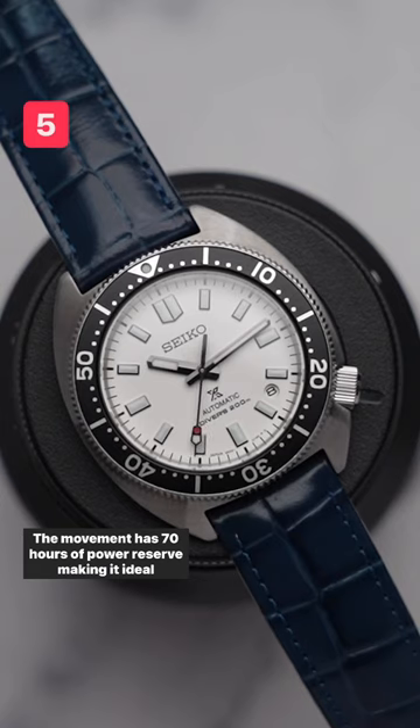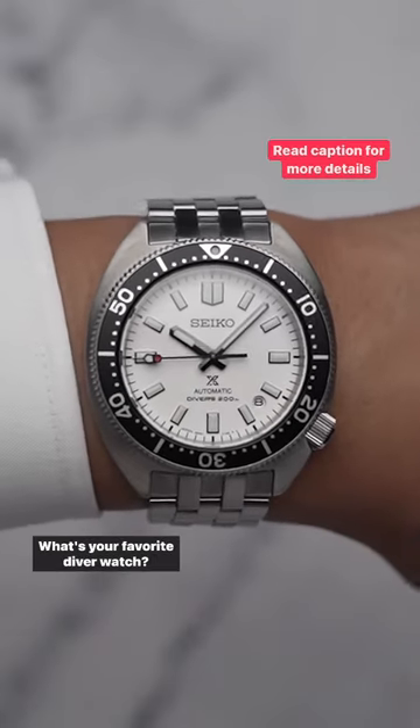The movement has 70 hours of power reserve, making it ideal for a weekender watch. What's your favorite diver watch?